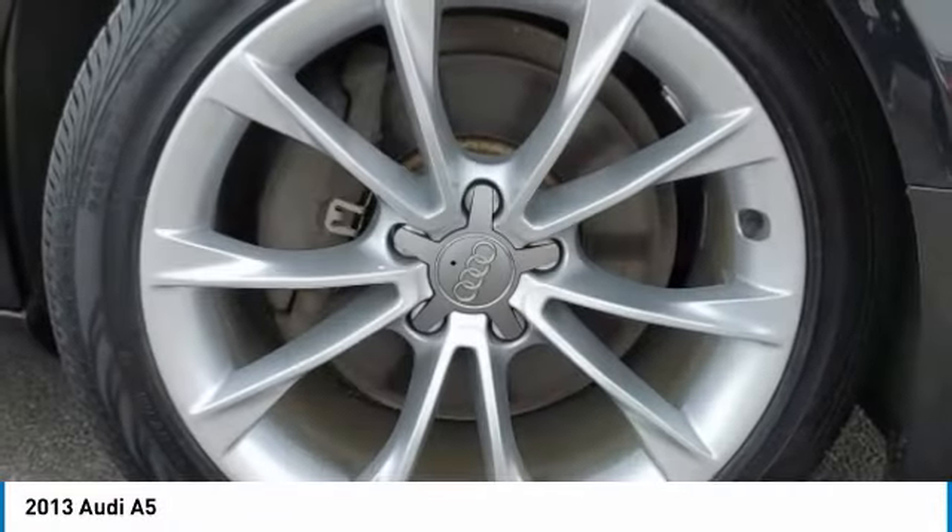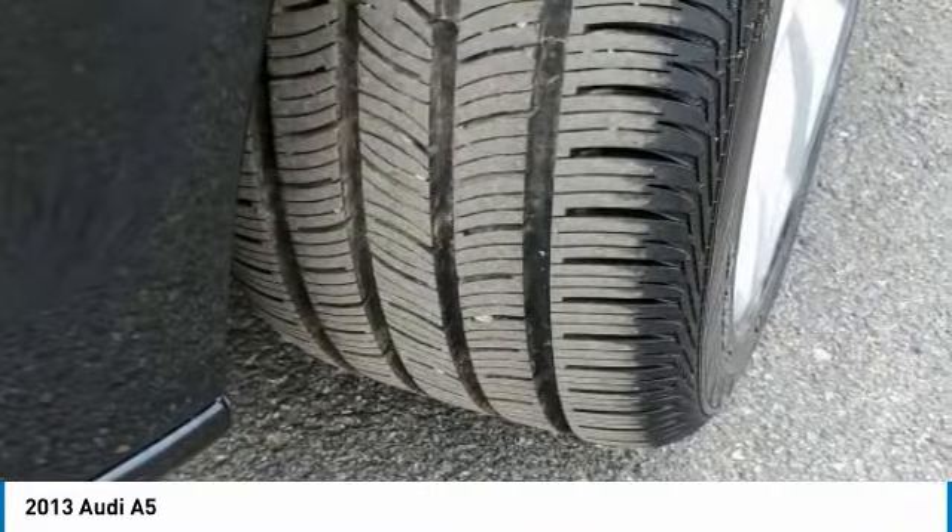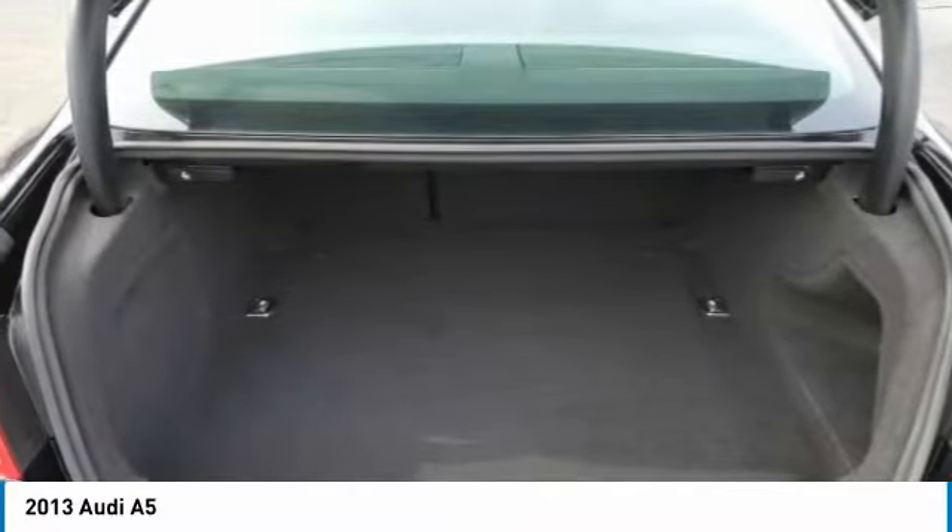Tires, rear performance, fog lamps, rain sensing wipers, HID headlights. A vehicle like this doesn't come along every day.